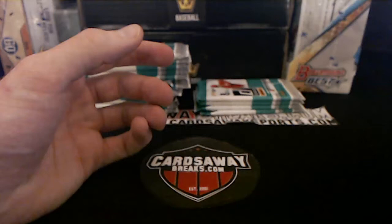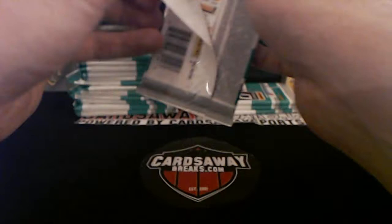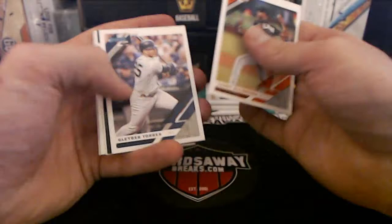Joey Gallo — just talking about him. King Felix. You guys see Yusei Kikuchi's pine tar under his hat? Gotta be kidding me — who does this guy think he is, Michael Pineda?